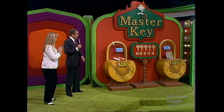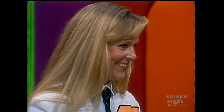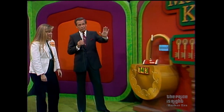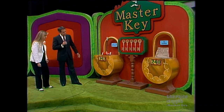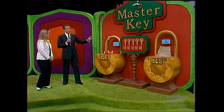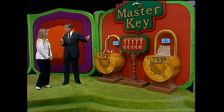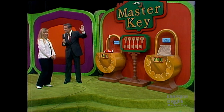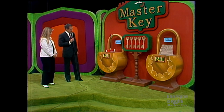You are going to be the first contestant ever to play Master Key on The Price is Right. You can win all of those prizes. What you must do is win the key that opens the lock to the prize. There are five keys here — one opens the lock to the rockers, one opens the lock to the desk, one opens the lock to the car, one won't open anything at all, but one is the Master Key, and it will open the lock to the rockers, the desk, and the car. I'm going to give you a chance to win as many as two keys and two prizes.